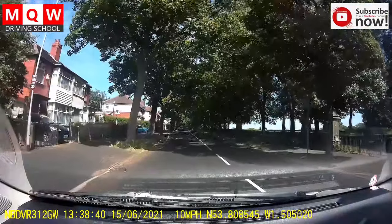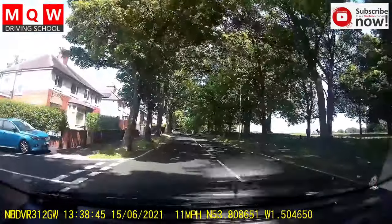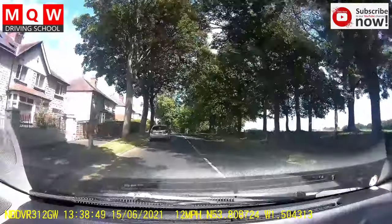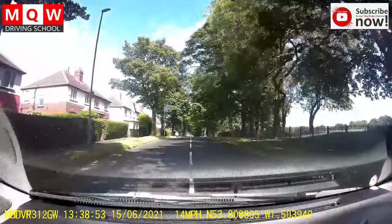Again, pedestrians crossing the road or running — be very careful, don't approach very fast towards them. One time doing some moving and stopping. Anything safe, you can use to do some moving and stopping.